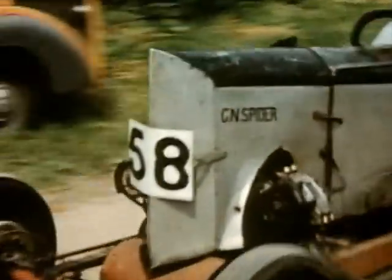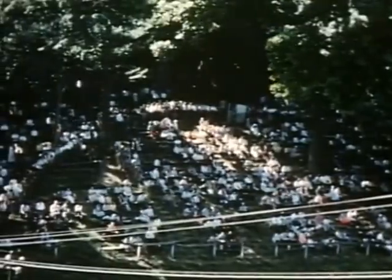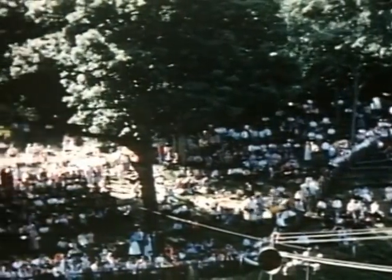Basil Davenport, the GN Spider, coming to the line. Basil and his Spider have been competing at Shelsley for over 30 years, and at one time held the outright record.